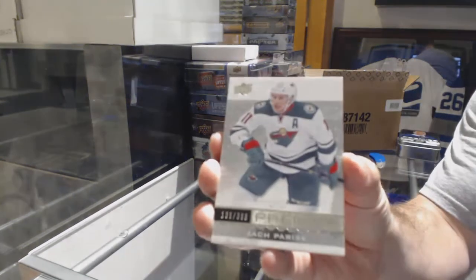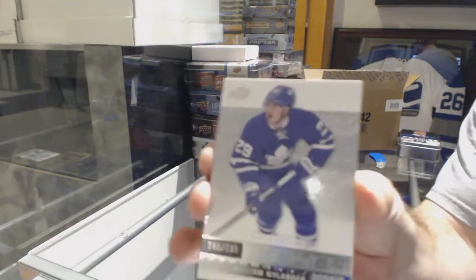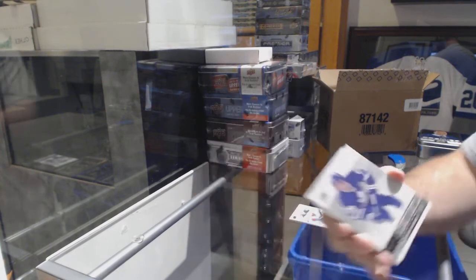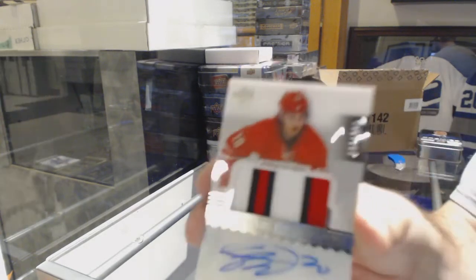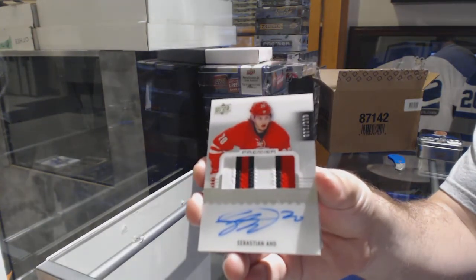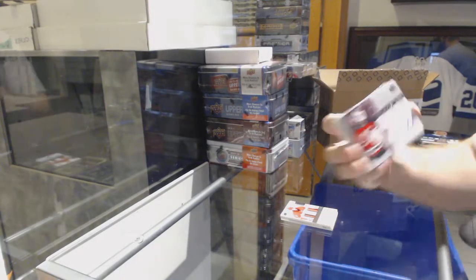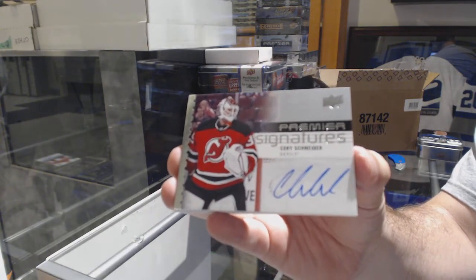For the Wild, Zach Parise. For the Maple Leafs, rookie number to $1.99, William Nylander. There's a Leaf nice and early — Willie Nylander. For the Carolina Hurricanes, number to $2.99, Sebastian Ajo. Beautiful three-color rookie patch auto, Sebastian Ajo. For the Devils, prime signatures, Corey Schneider. Prime six for the Devs.